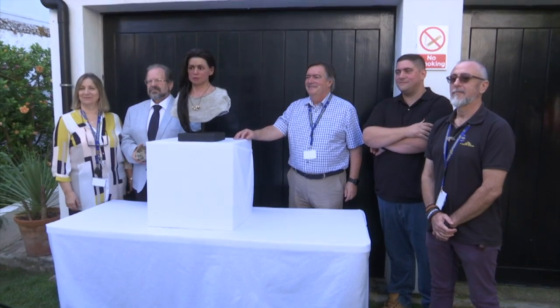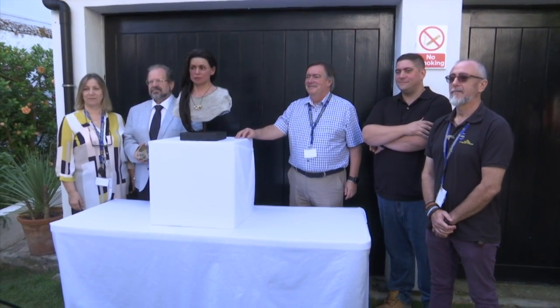I think it puts it all in perspective — how long we've been here, how The Rock has been a shelter and a home for countless generations. Kalpia is now proudly on display at the Gibraltar Museum.